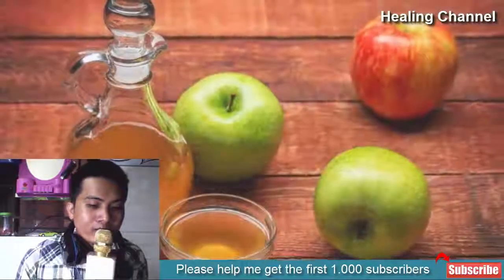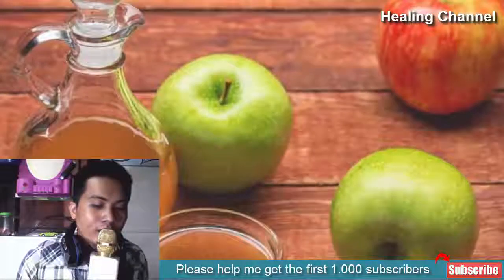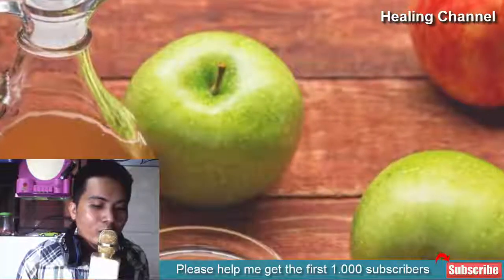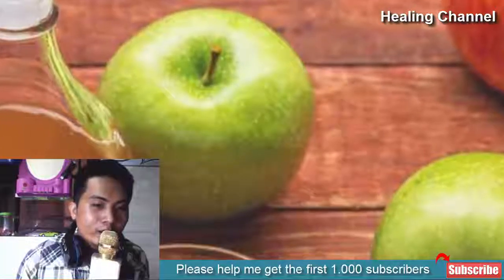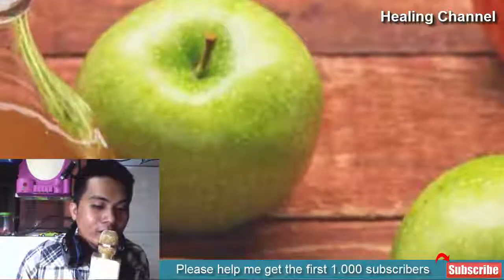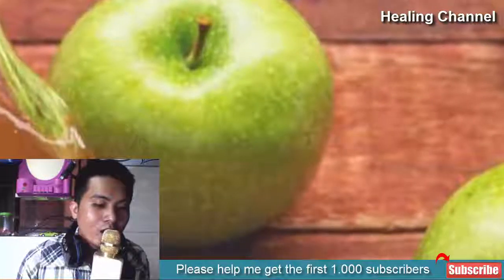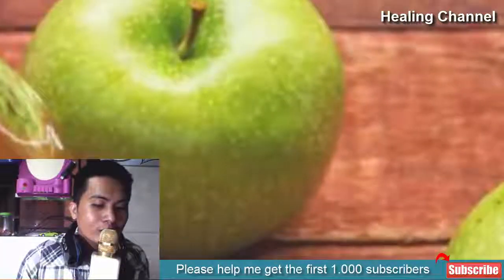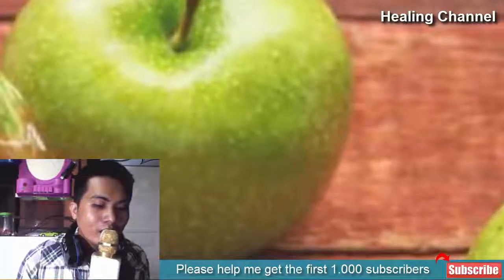4. Apple cider vinegar: health experts have regarded it as an anti-inflammatory agent. It is known to neutralize acidity caused by a hernia. You should incorporate apple cider vinegar into your diet when suffering from heartburn; it is also an effective way to get rid of the burning sensation. You can add it to recipes or top salads with it for maximum results. If you feel your chest burn after consuming apple cider vinegar, stop and visit your physician immediately.